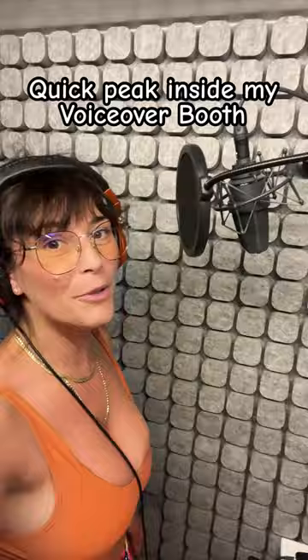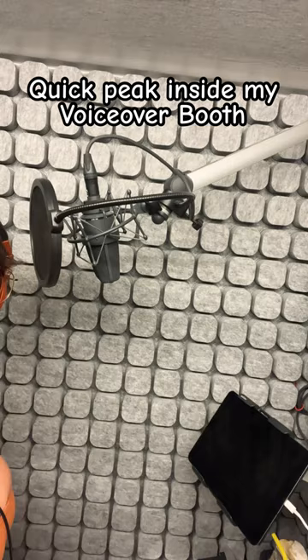So over here we have the Yellow Tech arm that's holding on to my Neumann. Hello, gorgeous.